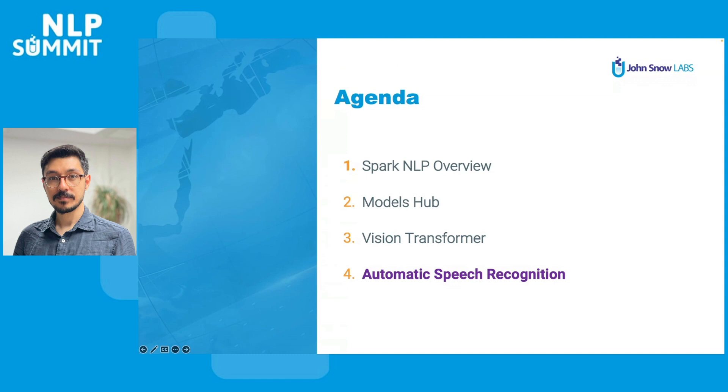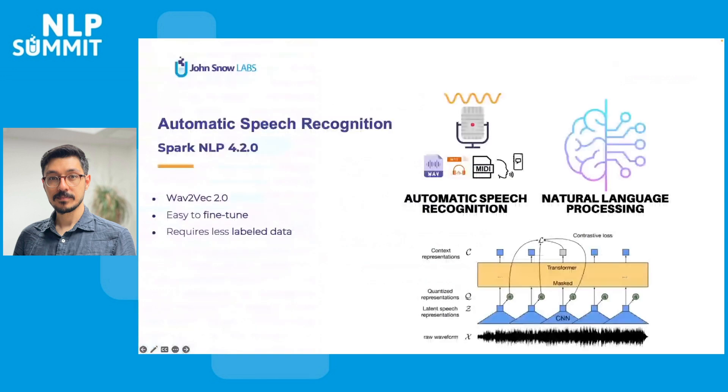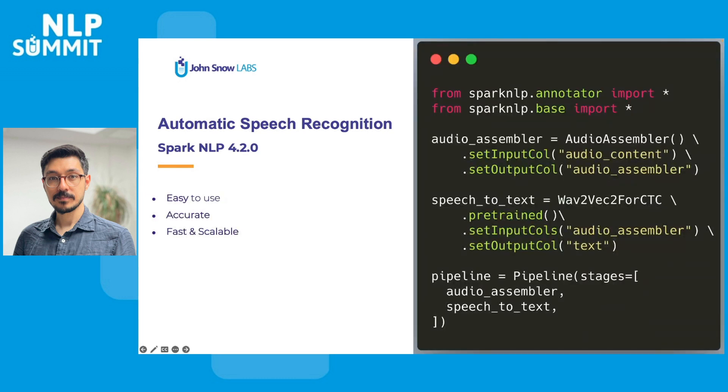Now that gets us to the last section, which is automatic speech recognition. I would like to share some of the latest features we added in Spark NLP 4.2. A little bit of history on Wav2Vec2: Wav2Vec2 is one of the current state-of-the-art models for automatic speech recognition due to self-supervised training, which is quite a new concept in this field. Using one hour of labeled data, Wav2Vec2 outperforms the previous state-of-the-art on the 100-hour subset while using 100 times less labeled data. Spark NLP 4.2 was released just last week, delivering Wav2Vec2 as the first of its kind while maintaining accuracy and adding the ease of use and scalability one can expect from Spark NLP.